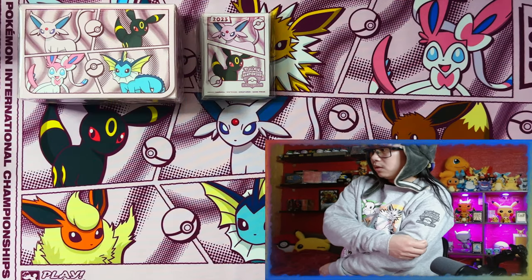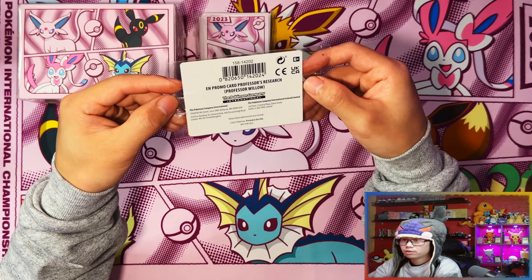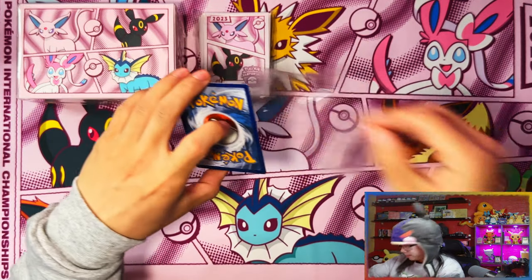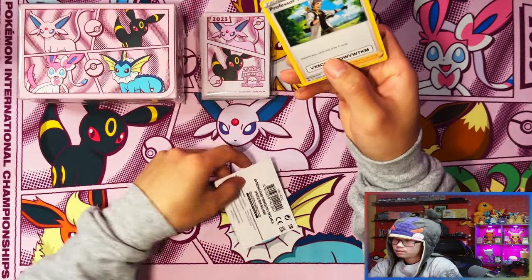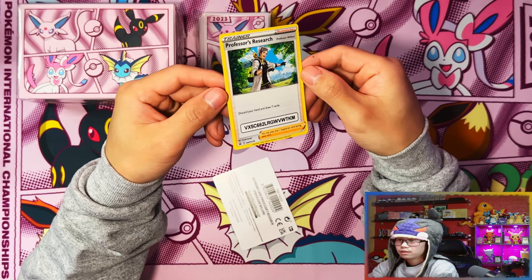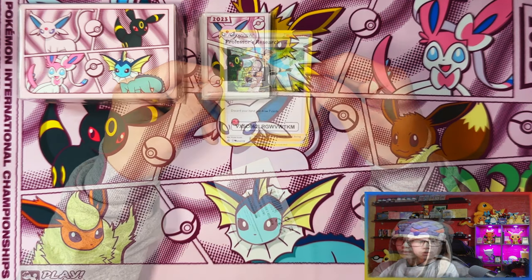On the side here. I also got a free promo card with each purchase from the pop-up shop. I wonder what this is — is this something new or already been released? It's a Pokemon GO Professor's Research, so I think this has been released before. Any Pokemon GO players out there can take the code because I don't play Pokemon GO myself.